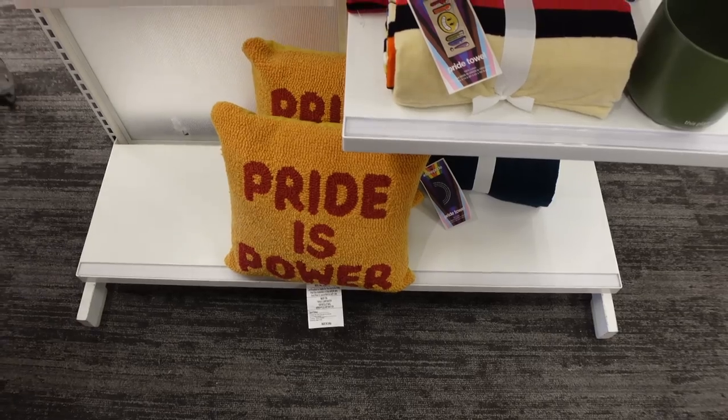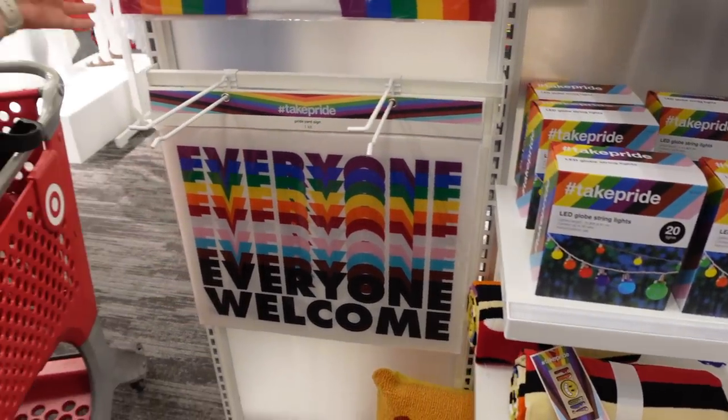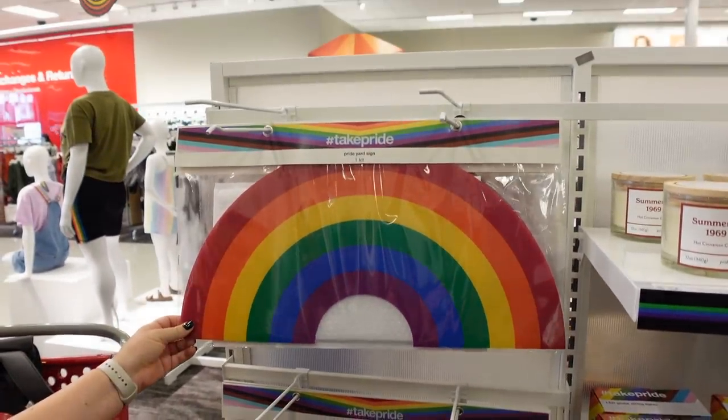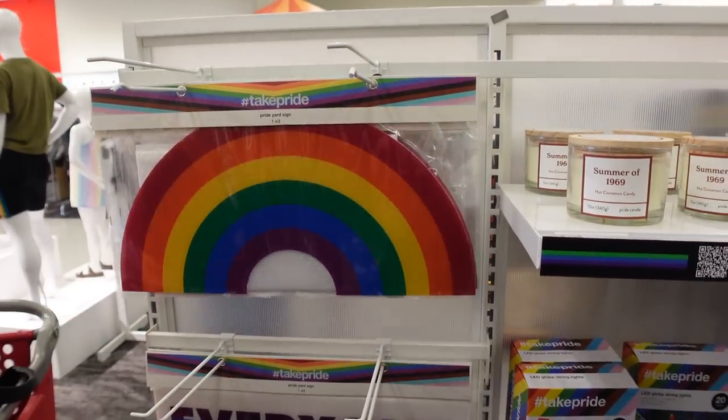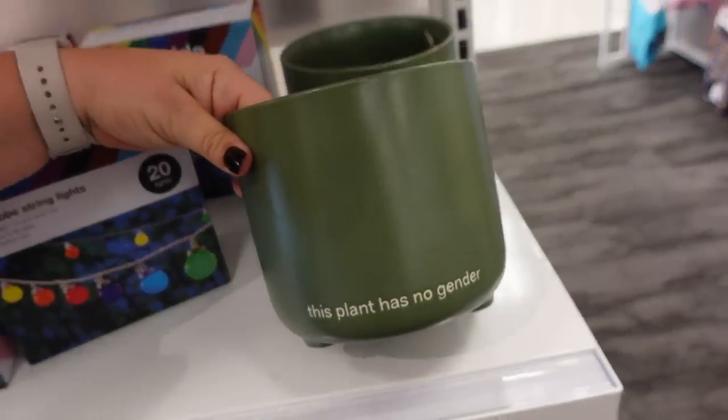Yeah it's a vast section, they've got a lot of good stuff. There's a 'pride is power' pillow. Look, there's some globe string lights. Oh look at a sign — there it is for your front yard. That's so cool. I think this is so cute too — it says 'this plant has no genders.'